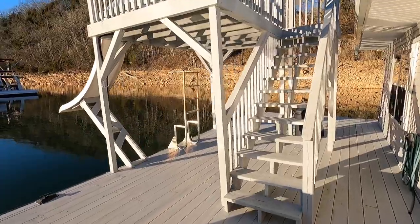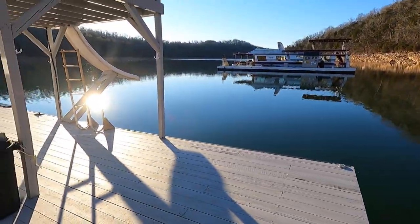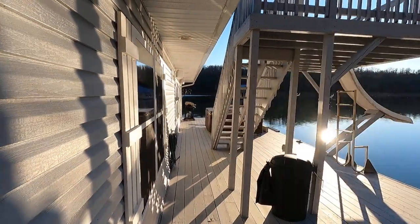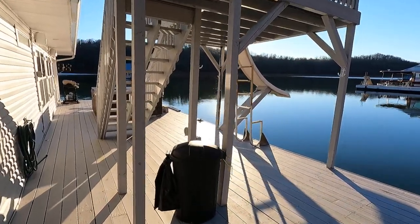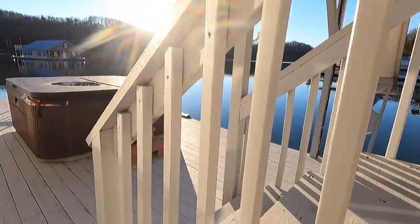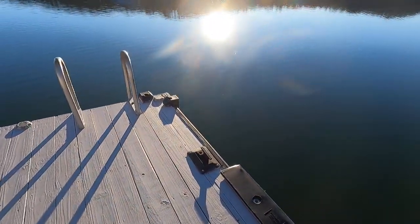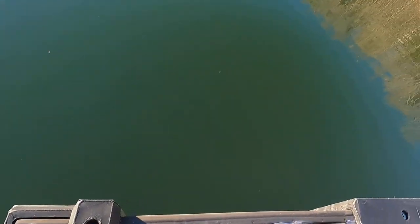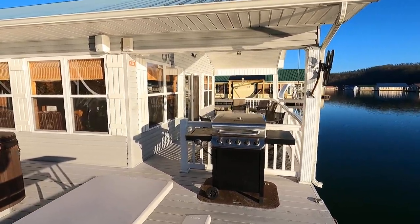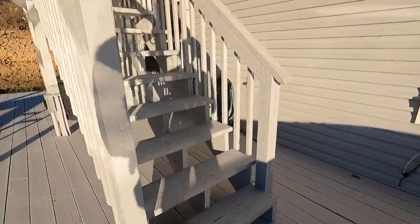We've got basically a two-level jump platform and a water slide. We are on a very popular section of Norris Lake near the northeast corner. This one has been in a rental program and it can stay in that same rental program. We've got a four-step swim boarding ladder, a large hot tub, picnic table, another swim boarding ladder on the front corner, cleats, rub rail around the exterior, a stainless Charbroil gas grill with side burner, exterior speakers, and a cell phone antenna booster.